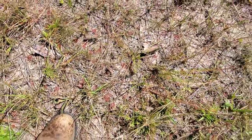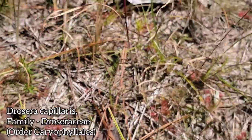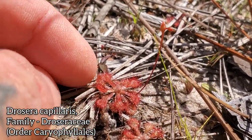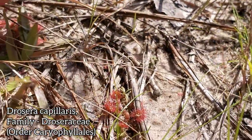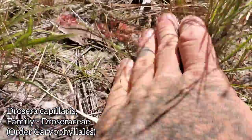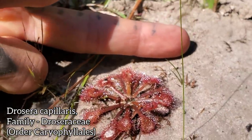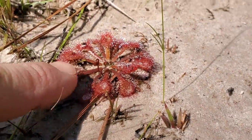Just a couple feet lower here, we're starting to get our first carnivorous plants. This is Drosera capillaris — you can see it's got a little flower spike coming up, just covered in those glandular trichomes that stick insects, providing a ready source of nitrogen in the nitrogen-poor soil. They don't get too big — maybe the size of a quarter or half dollar at most. Here's a large one, about five centimeters across, just starting to send up a little inflorescence.